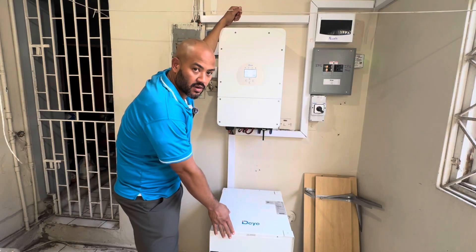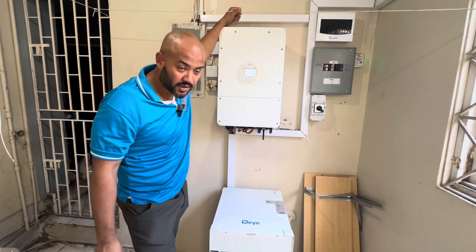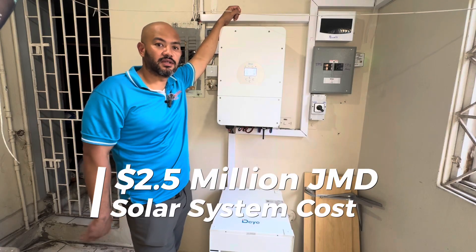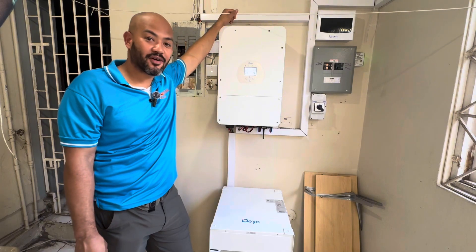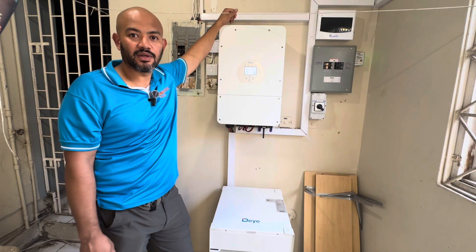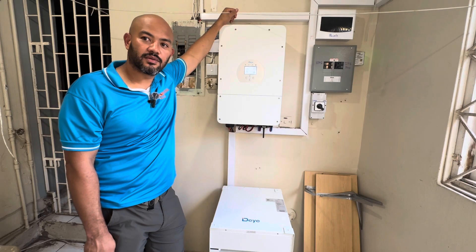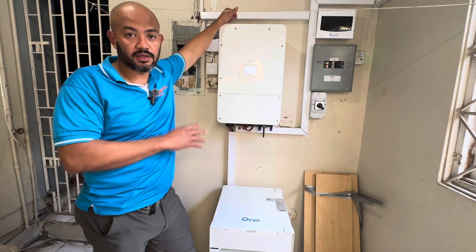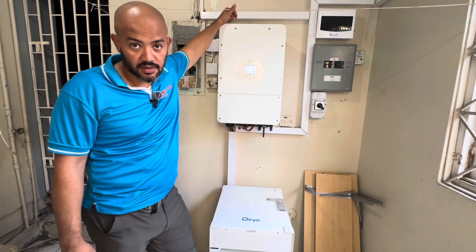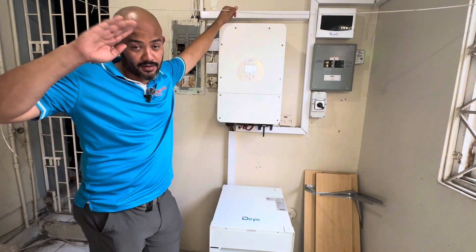To summarize: a 12 kilowatt smart inverter, four Deye 5 kilowatt hour batteries totaling 20 kilowatt hours, and 21 of the 700 watt Essential Solar panels on the roof. The total cost is between 2.4 and 2.5 million Jamaican dollars — we charge in US dollars so it fluctuates. This system can easily cover 100,000 Jamaican dollars of electricity monthly, and it pays back for itself in roughly two years. Solar is giving us a level of financial freedom we've never seen before. If you want to improve your lifestyle without increasing costs over time, give us a call.